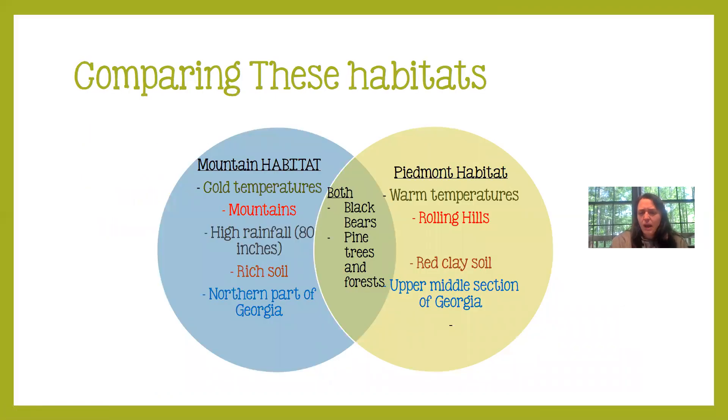Let's compare the mountain habitat and the Piedmont habitat. The mountain habitat has cold temperatures, but here in the Piedmont we have warmer temperatures. The mountain habitat has mountains — that makes sense — while the Piedmont habitat does not; we have rolling hills and it's quite flat here. The mountain habitat has a lot of rainfall, about 80 inches per year, and we do not have as much rainfall here in the Piedmont.